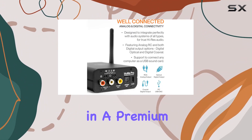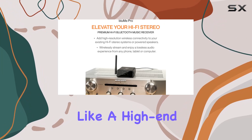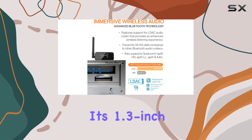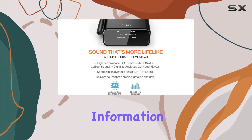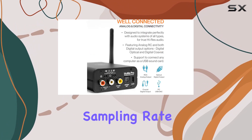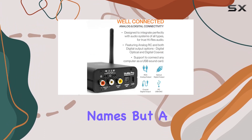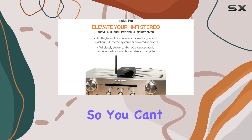Encased in a premium anodized aluminum housing, the Bloom Pro not only performs like a high-end device but looks the part too. Its 1.3-inch OLED screen intuitively displays essential information including Bluetooth connection status, audio codec, sampling rate, and even song names.